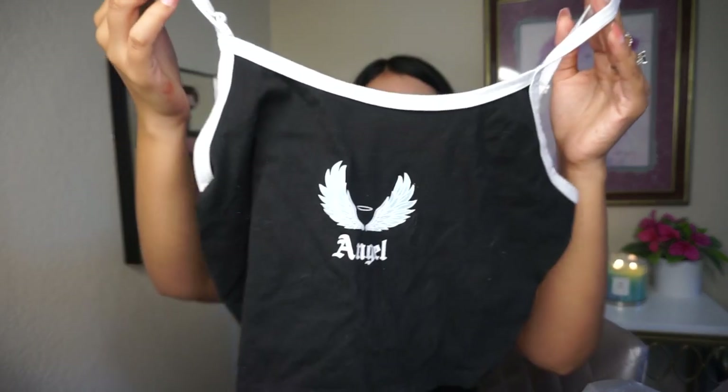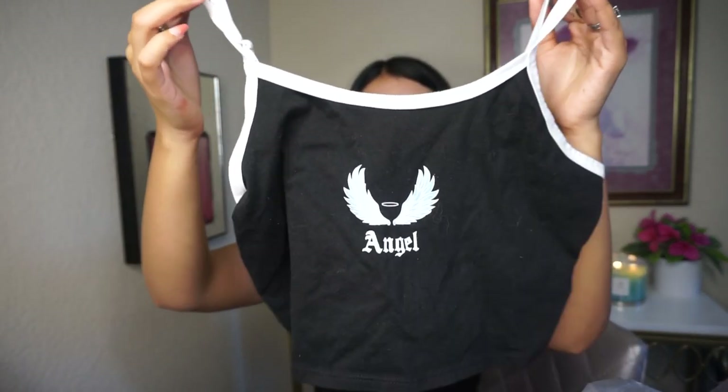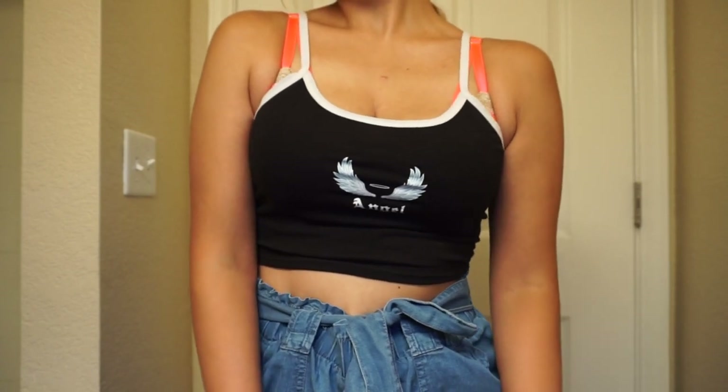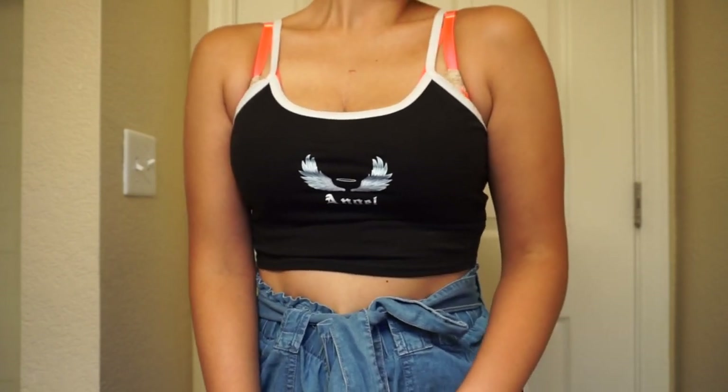Moving to the next bag — I actually showed this one in my Pack with Me video because I went to Walmart and got it then. They still have it, so I'm showing it here. It's this crop top with 'Angel' on it. It's black, really cute, super simple. I bought it for only $5 or $6 — really, really inexpensive. It has adjustable straps. Super cute and super simple.